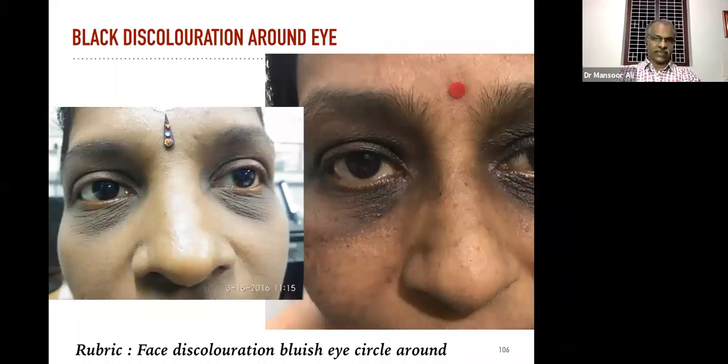Always remember — in the majority of cases the main reason for black discoloration around the eye is anemia. If you check their blood level, the hemoglobin level is comparatively very low, below 10. The skin below the eyes is very transparent, so that will be reflected in anemic patients. If there is anemia we have to correct it by giving iron preparations, Ferrum metallicum, whatever constitutional remedy, or iron substitute as you wish. Rule out anemia in the case of black discoloration around the eye.